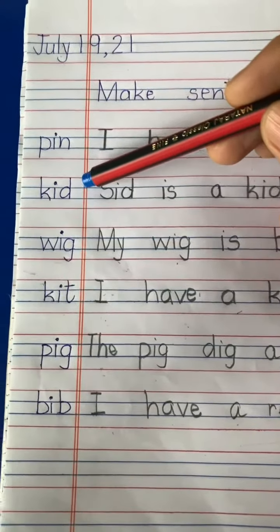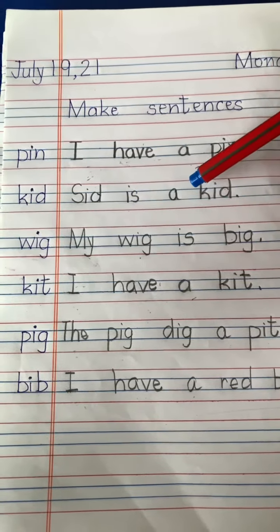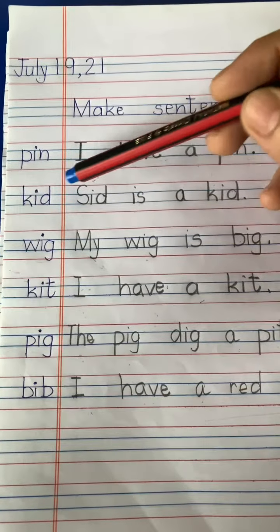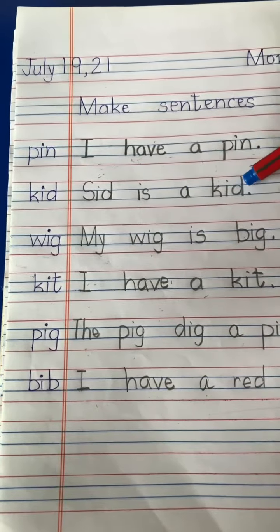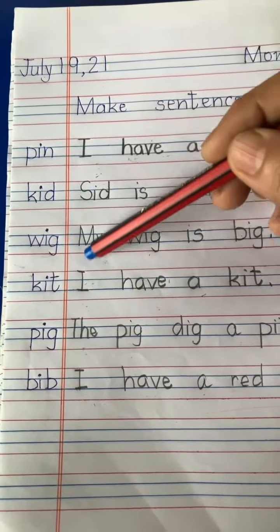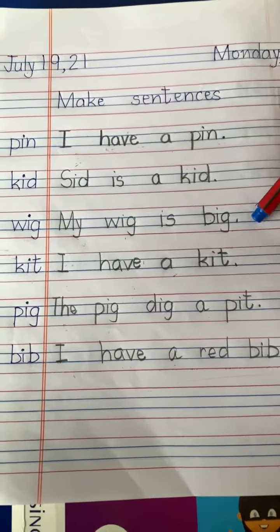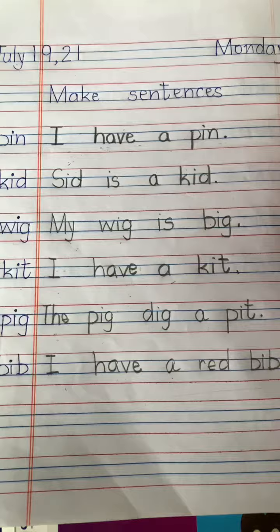Next is the word 'kid.' Sid is a kid. Full stop. All the first letters should be capital and you have to put a full stop at the end of every sentence.